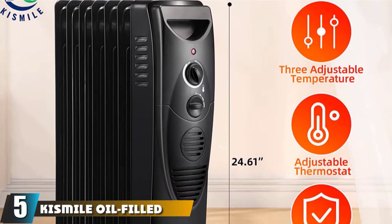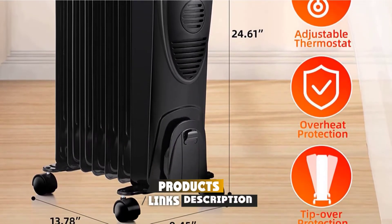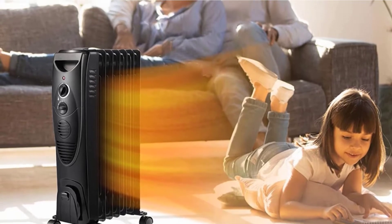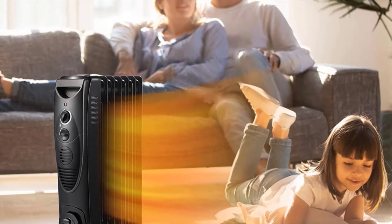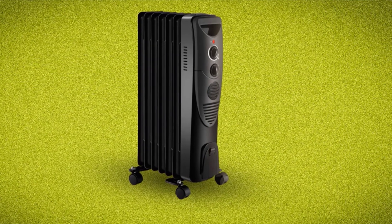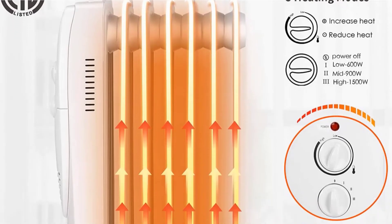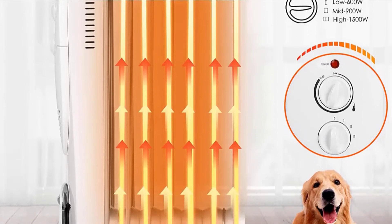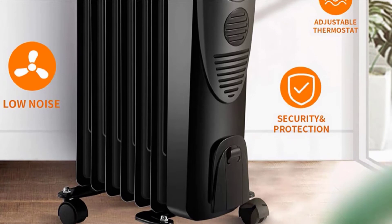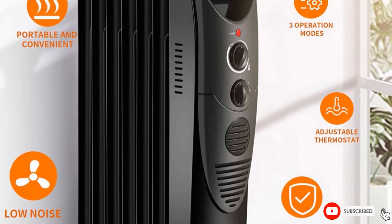The number five position is held by the Kismile Oil-Filled Radiator Heater. The sophisticated radiator heater from this brand provides three heating modes suitable for rooms of different sizes: the highest at 1500W, followed by 900W and 600W. The heater features a smart thermostat for temperature control, overheat protection, and a special tip-over protection that automatically shuts it off. Measuring 25.7 x 14.9 x 6.3 inches and weighing 18.59 pounds, you can carry it using its built-in handle or slide it on four convenient wheels.